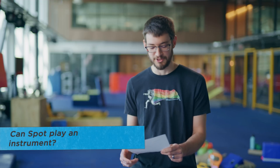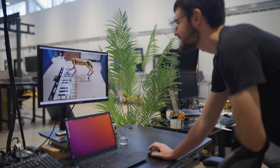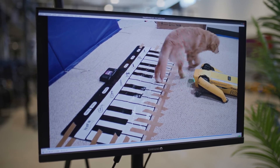Can Spot play an instrument? Yes, Spot can and has. One of our employees for their seven-year anniversary and their dog's six-month birthday got Spot to basically stomp on a large oversized piano and play the happy birthday song.